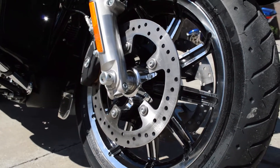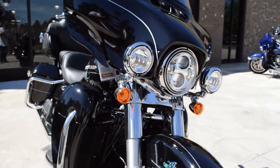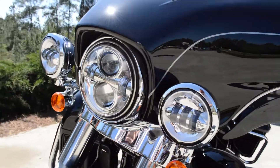Dual open floating rotors for extra stopping power, controlled by ABS-linked reflex braking system. It uses the front and the rear brakes in tandem, helping you stop faster and safer than ever before.